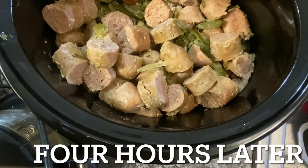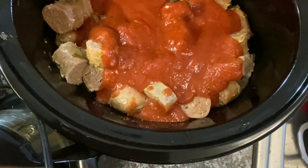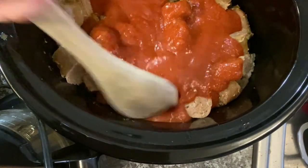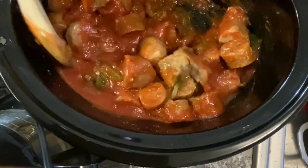After four hours, I chopped up all the sausage, added a jar of sauce, mixed it all together, and then put it on low for about an hour or two. I set it out and served it with some mozzarella cheese and some hot dog buns.